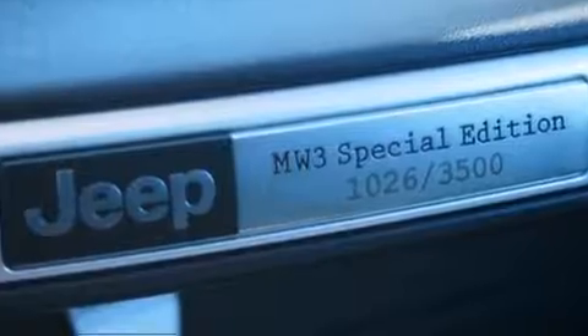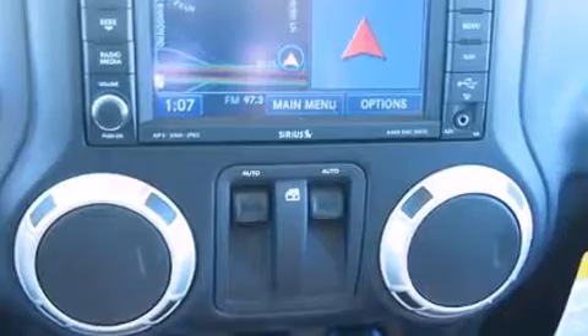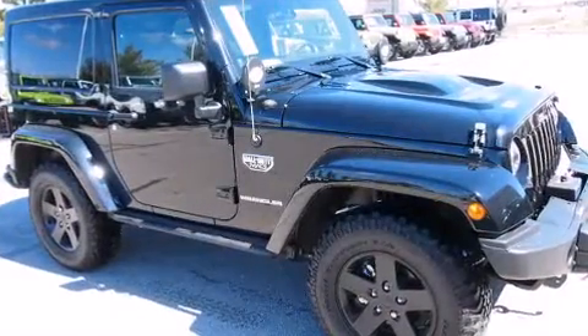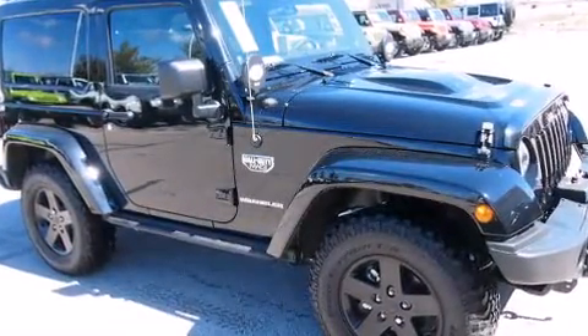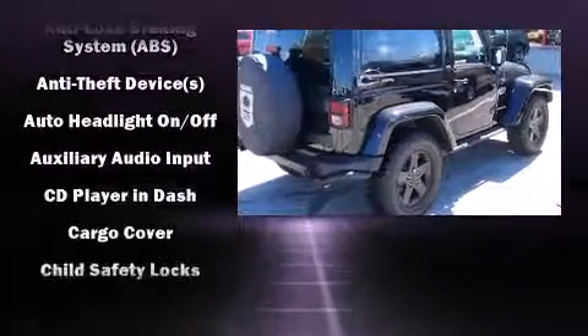Enjoy your favorite music via the stereo system, which includes a CD player with MP3 capability, steering wheel-mounted audio controls, a 20 gigabyte hard drive, and seven speakers, enhancing the audio experience throughout the interior.